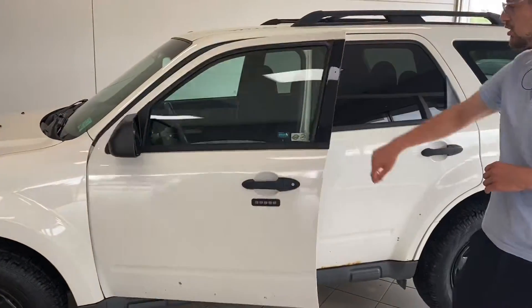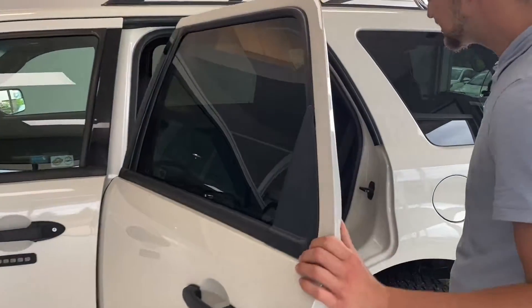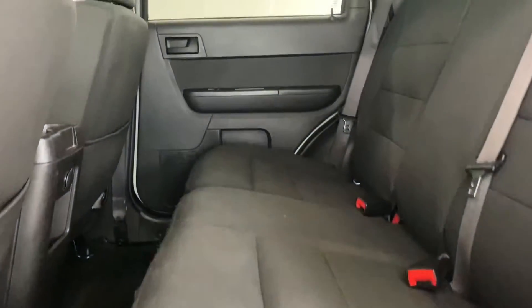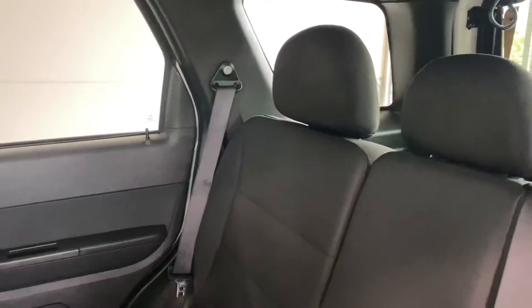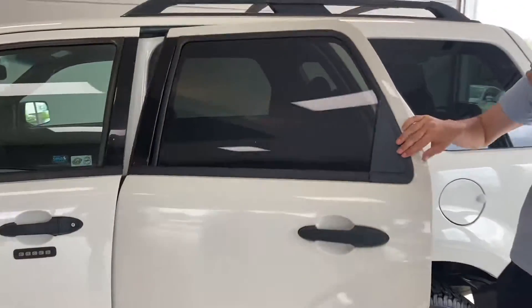Moving along to the back seats — take a look. These seats are in beautiful condition. There's not much to say about the seats; that's the way they look and they look amazing. No stains, no rips, no issues whatsoever on the seats.